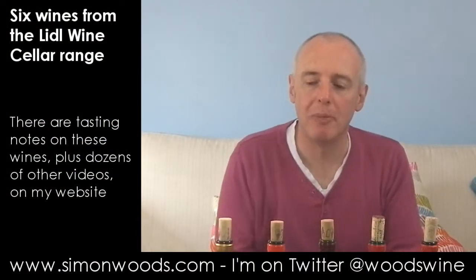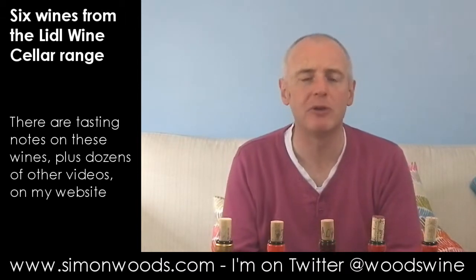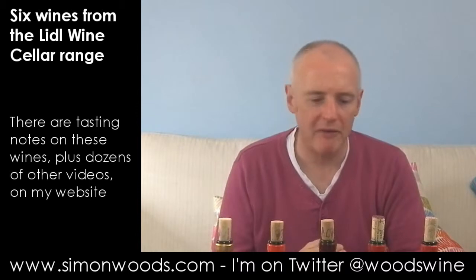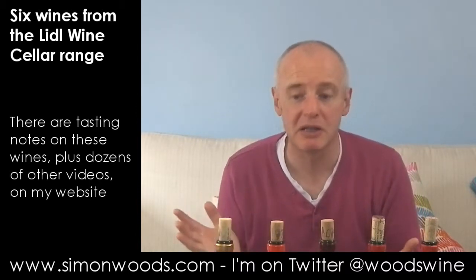Hi there, Simon from SimonWoods.com. Six wines in front of me from a place — I don't know how many of you go and shop at Lidl — but this is part of their more upmarket wine selection, and let's just dig in and see where we get to with them.